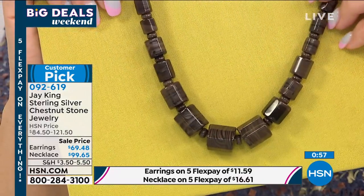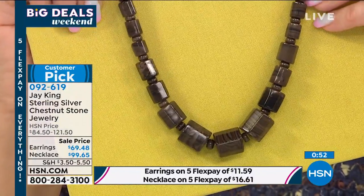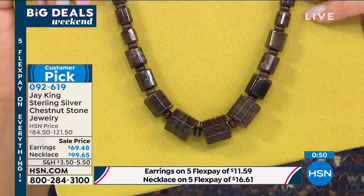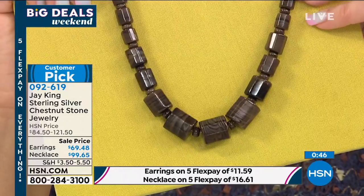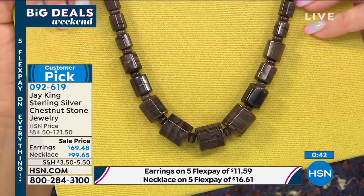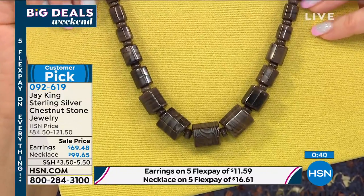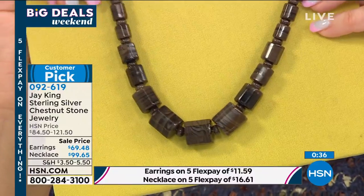We take things that the normal jewelry manufacturer and designer wouldn't even think twice about trying to make into something. And when mother nature gives you this great gift — to have something unique and different — they don't have a huge deposit or huge mine of this. These are basically people that are kind of rock hounds that go out and find these unique materials.